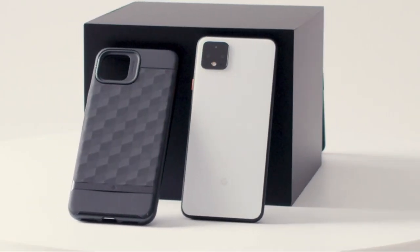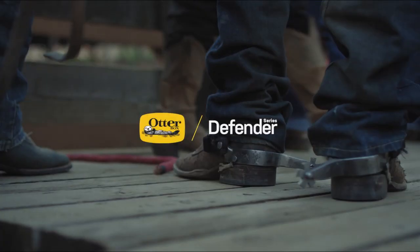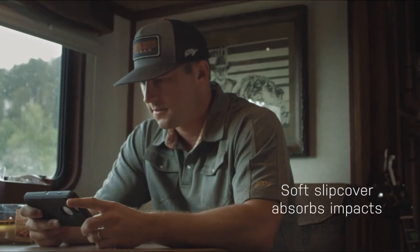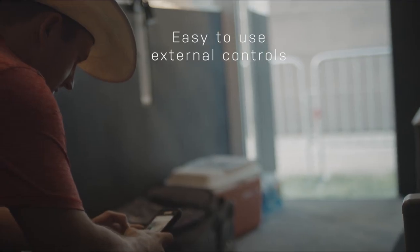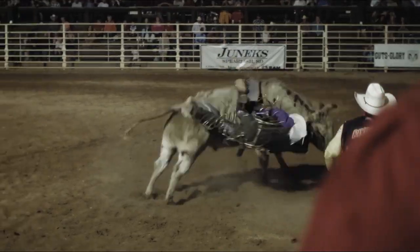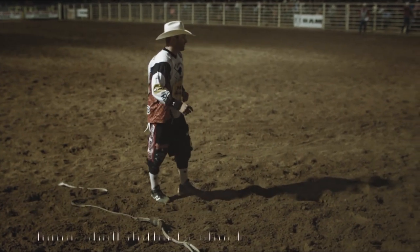The best Pixel 5 case may be hard to pick because there will be so many options. These are the best Google Pixel 5 cases to be found right now, whether you want a ruggedly handsome heavy-duty case, a super slim and stylish case, or something in between, such as the perfectly balanced Caseology Parallax. I have prepared this video guide to give you the ins and outs to help you make the right choice. So let's get started.